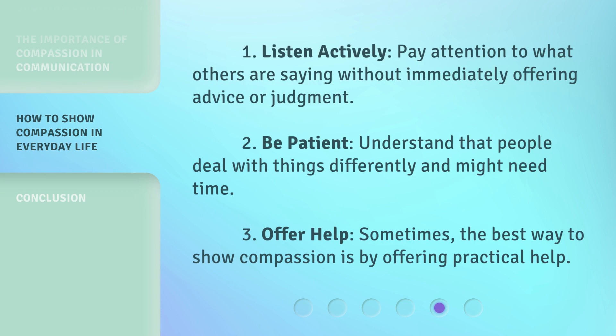1. Listen actively: Pay attention to what others are saying without immediately offering advice or judgment. 2. Be patient: Understand that people deal with things differently and might need time. 3. Offer Help: Sometimes, the best way to show compassion is by offering practical help.